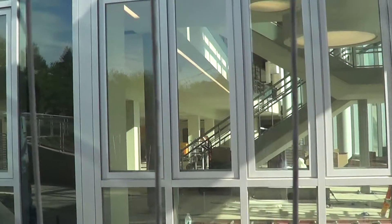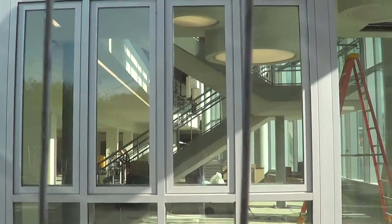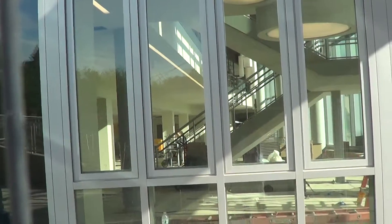There's the view of the interior. Sorry about the bars. Oh, there we are.